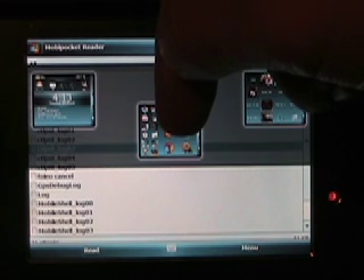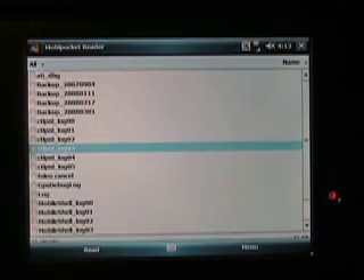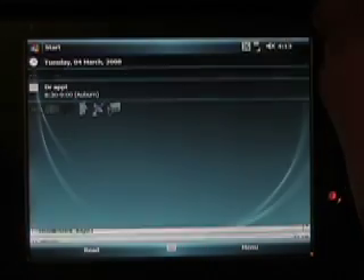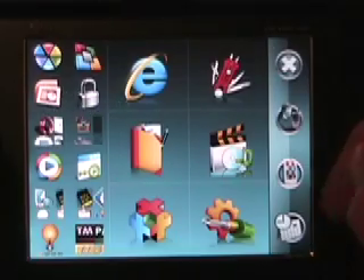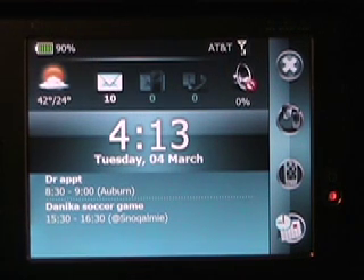And if you do not want to go there and you just change your mind, you just slide down to another area and drop it. So that's SPB Mobile Shell 2.0 — a great little application from SPB Software House, available now for $29.95, and there are also upgrade options if you currently own the product.